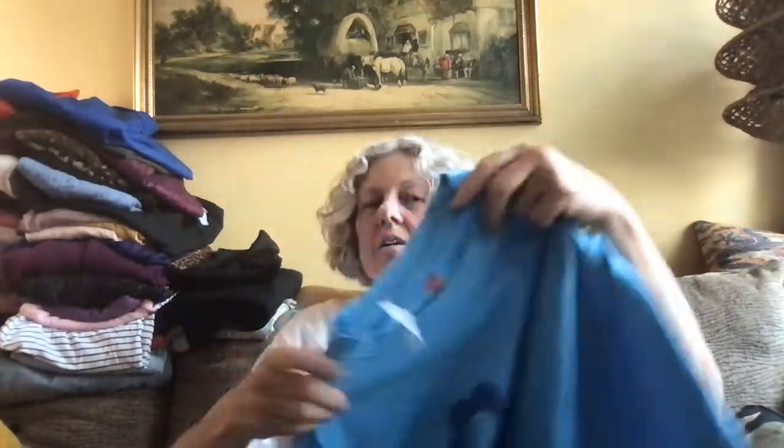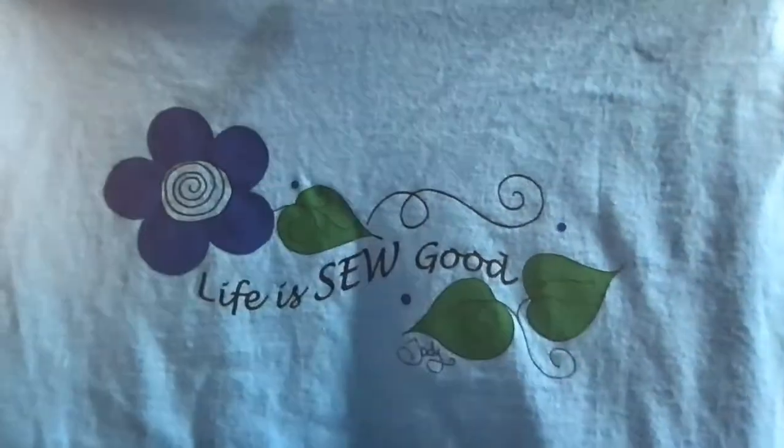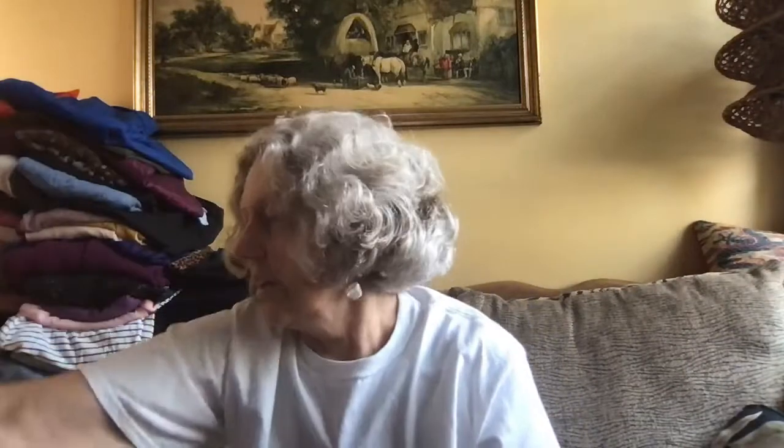And this is a Hanes tagless, size medium, but it says 'Life is so good' — definitely for the seamstress. Cute. Feels fairly new. Well, all this stuff is in great condition anyway. That's all of that type of clothes.